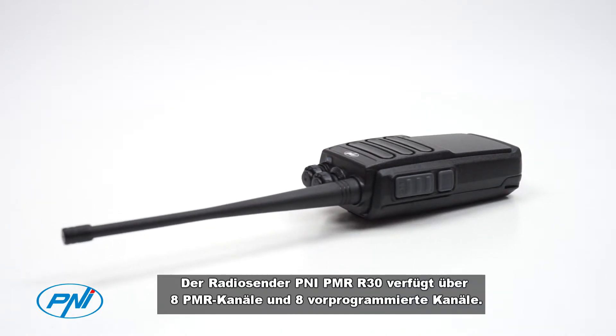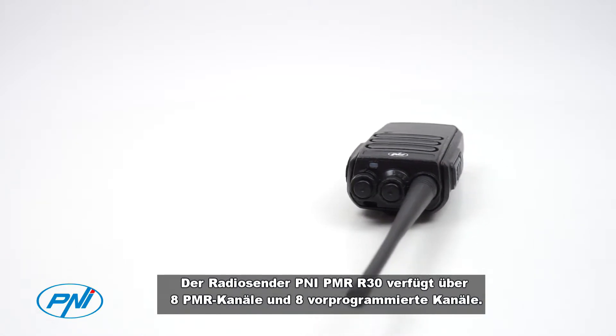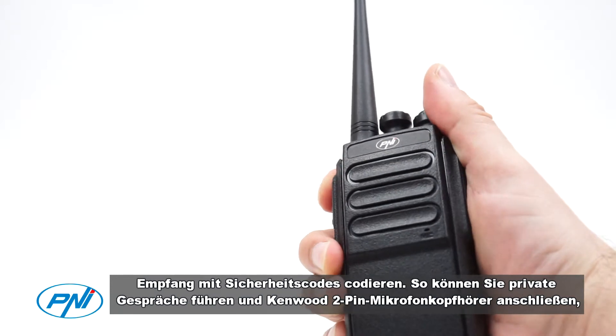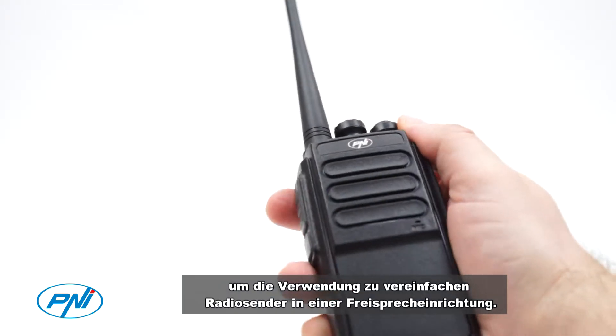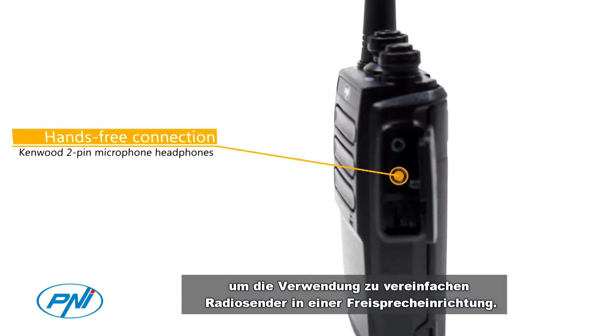The PNI PMR R30 radio station has 8 PMR channels and 8 pre-programmed channels. In addition, you can encode both broadcast and security code reception, which allows you to have private conversations and allows you to connect a 2-pin Kenwood microphone, making it easier to use the radio station in a hands-free system.